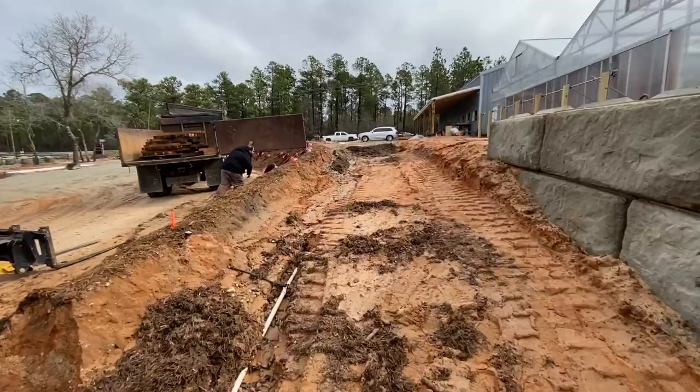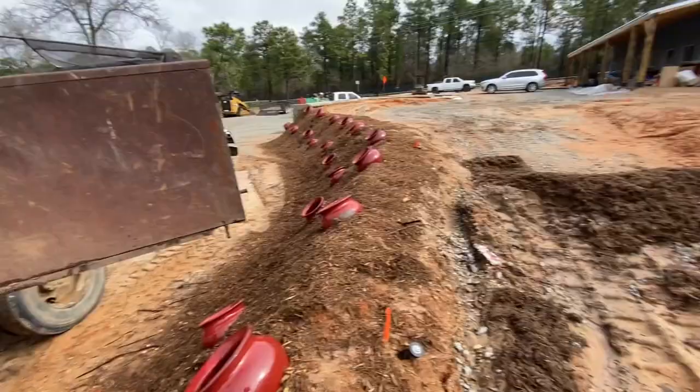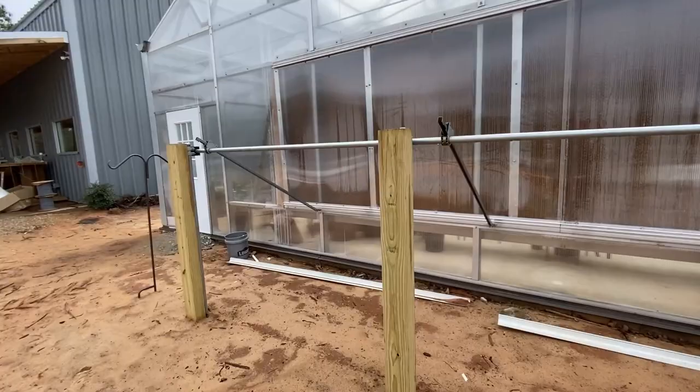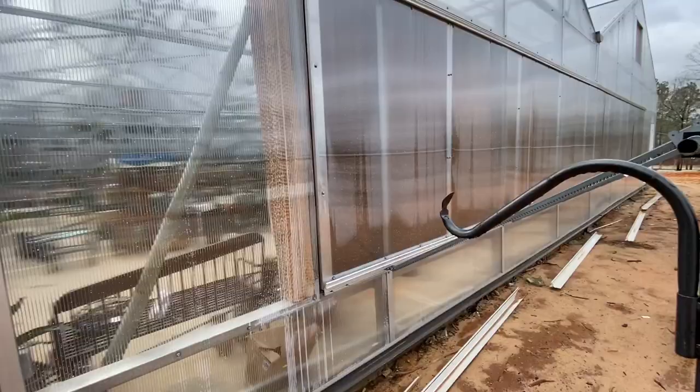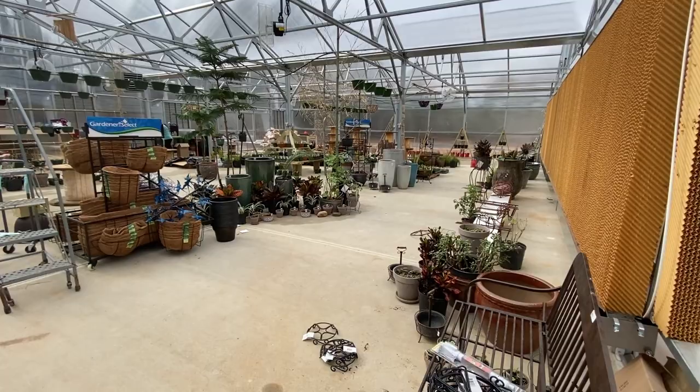Now we'll go back up and I'll show you the greenhouse inside. This vent wall — that whole wall down the front opens as needed when it gets hot. And then there's a cooling pad behind it that water trickles down, doing an evaporative cooling deal to help cool down the temperatures in the greenhouse. The greenhouse is coming along. Got to get many more plants in here — we're going to fill it right up. There's the cooling pad right there.